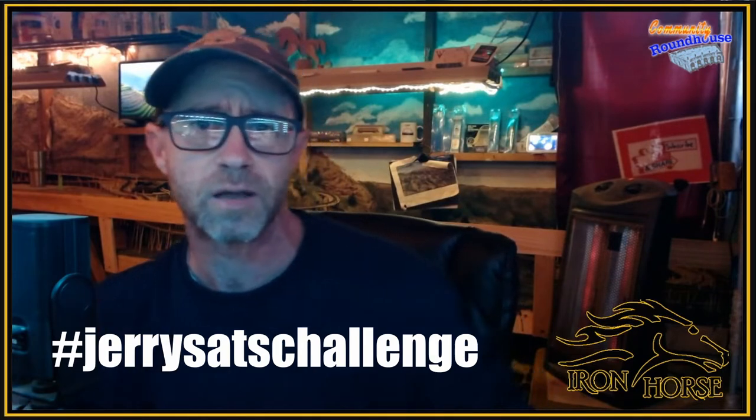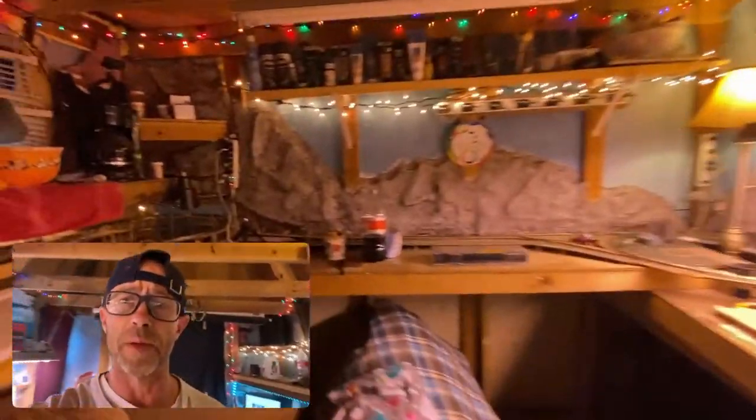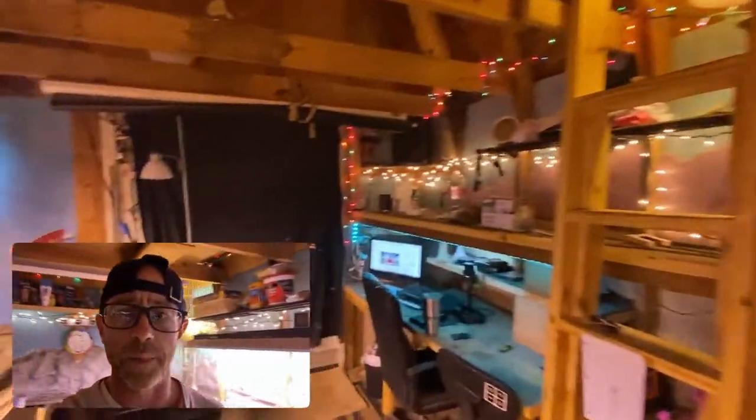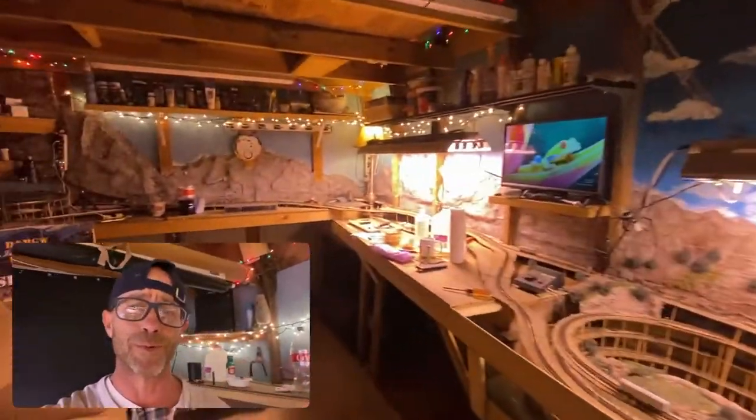The YouTube model railroaders have gone challenge crazy and I'm one of them. I looked through Heath's spreadsheet and decided I could start with none other than my main man Jerry Sats challenge. It's the first of many I'm going to be doing and I'm going to do it right now. Stick around, it's a good one. We've got about 20 challenges right now and I know the very first one I need to start with — it's Jerry Sats challenge.